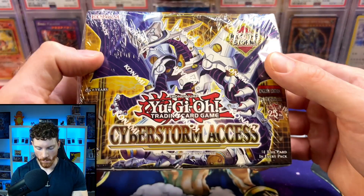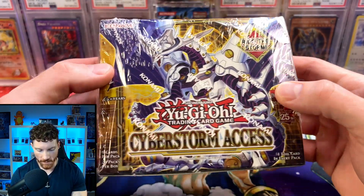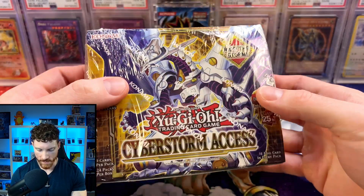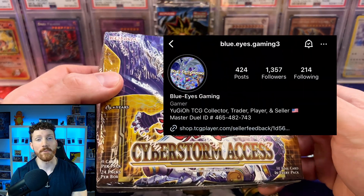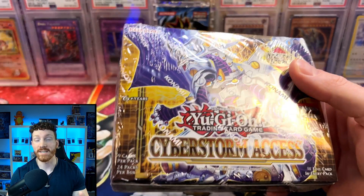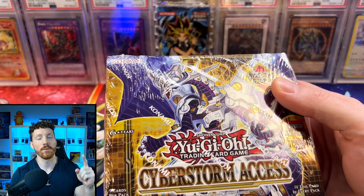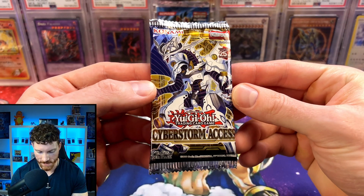You guys know before we get into this booster box we've got to check out the amazing artwork that Konami has continued to deliver on here lately for the 25th anniversary. I am really excited to get into this box because I am a big fan of the Branded and Despia lore. This box is being opened for a really good friend of mine, BlueEyesGaming3. He is on vacation out of the country, so I cannot wait to see what we're going to pull for him, because he is also a huge fan of the Branded and Despia lore.